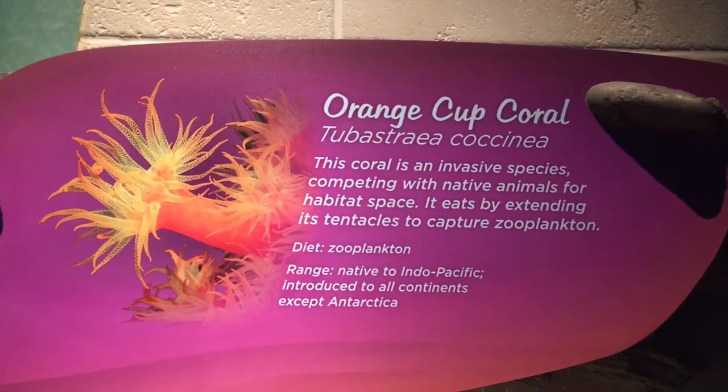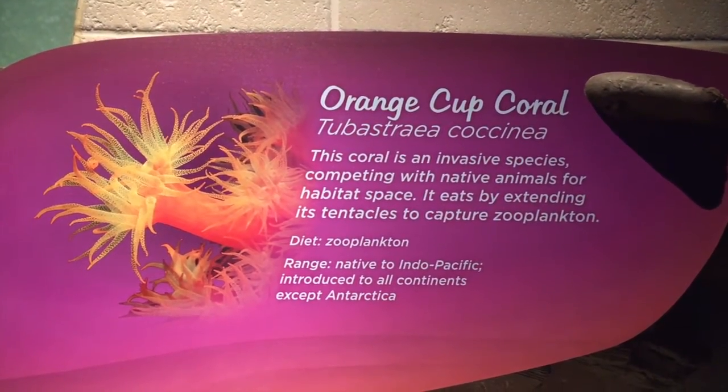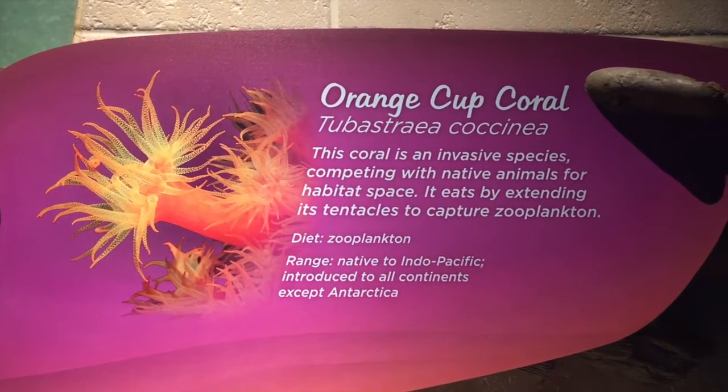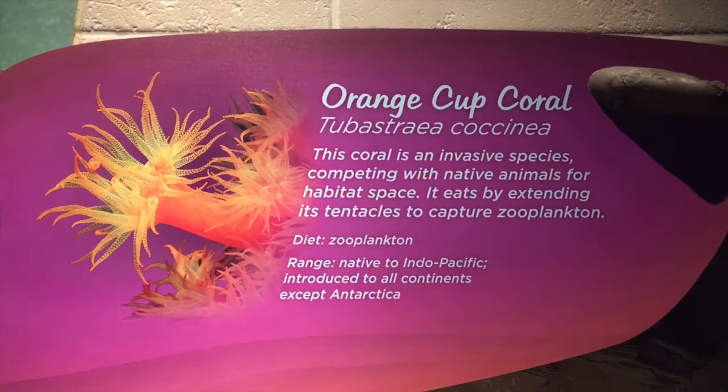Orange cup coral — this coral is an invasive species competing with native animals for habitat space. It eats by extending its tentacles to capture zooplankton.